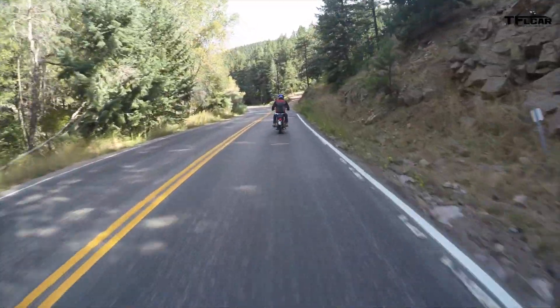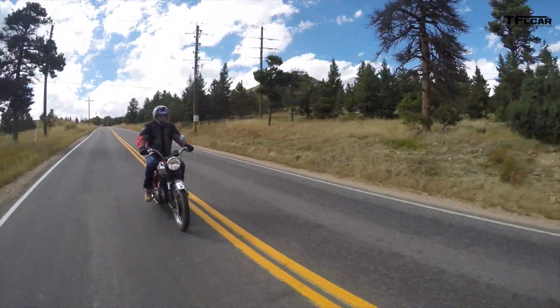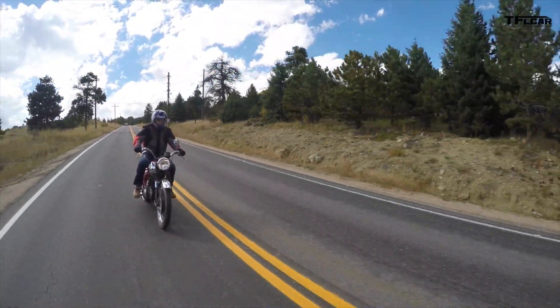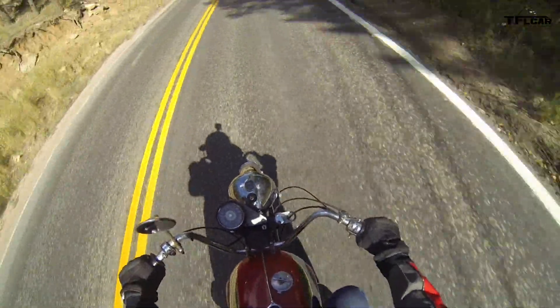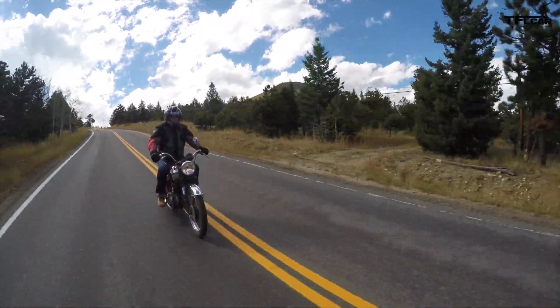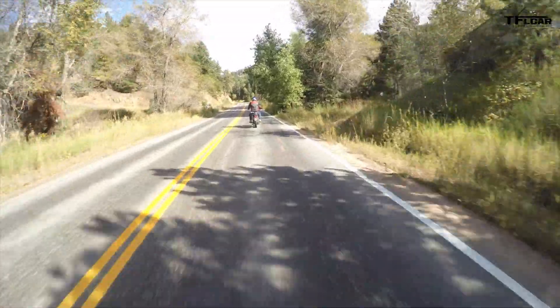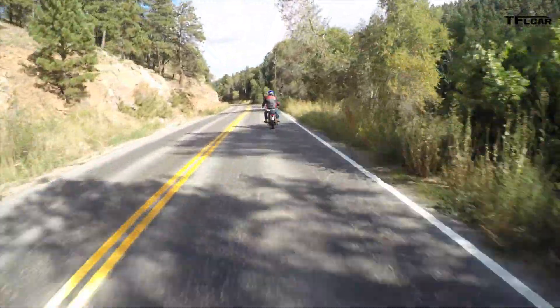Unlike a modern bike, this BSA is slow, heavy, and buzzy. At 55 miles an hour it rides like a dream; at 65 miles an hour it'll rattle your teeth out. But this is an almost 50-year-old bike, and we really shouldn't be comparing it to a modern bike.